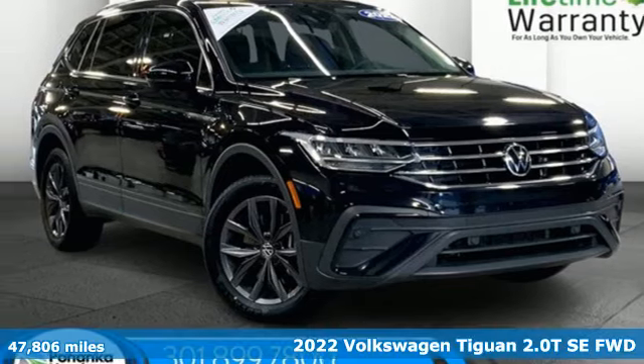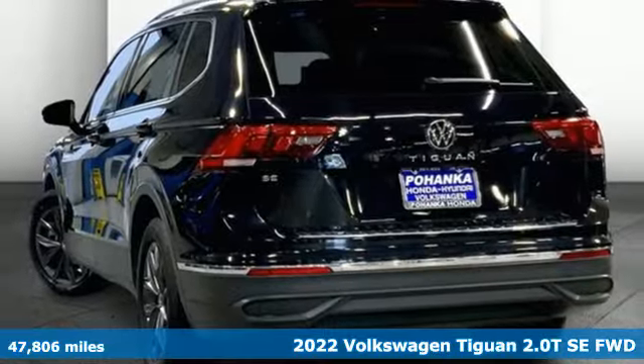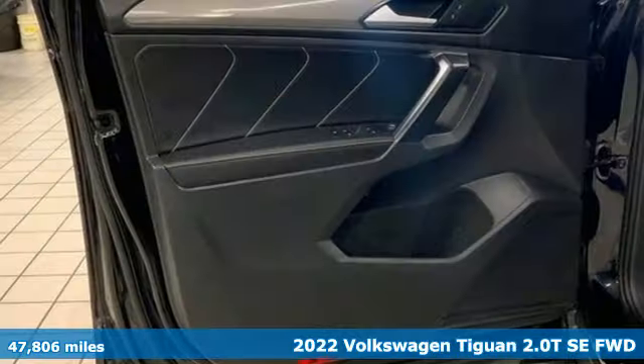It's a 2022 Volkswagen Tiguan. No matter how rugged the path is, you'll be traveling in premium comfort. It comes with great features you'll love.